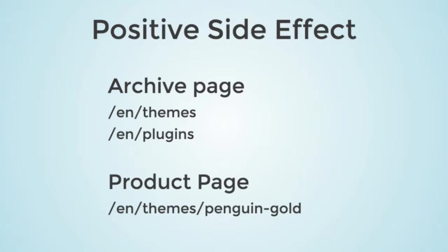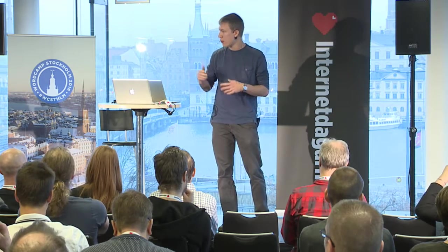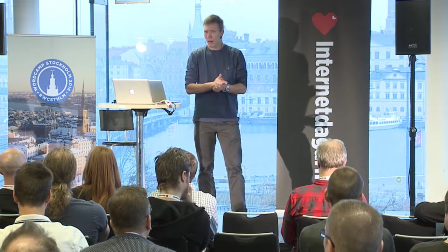A positive side effect of creating the custom post type was that we wanted two product types — themes and plugins. By creating this custom post type, we have a list of all themes on one page and all plugins on another. If we'd used categories we'd have needed custom rewrite rules, which would have been far more complex. We also get clean URLs: the category appears before the product name, making it easier for users to see where they are on the site.